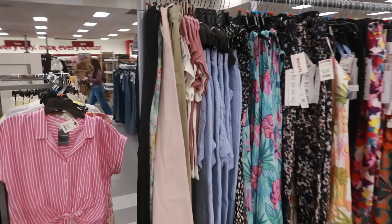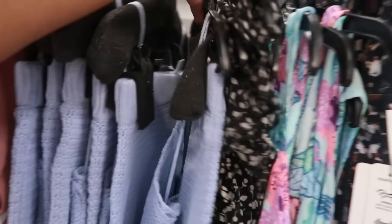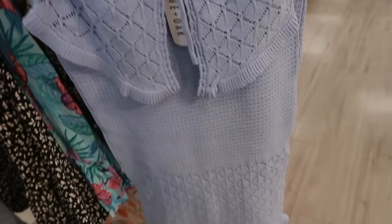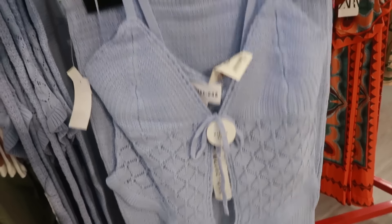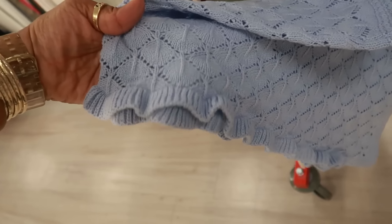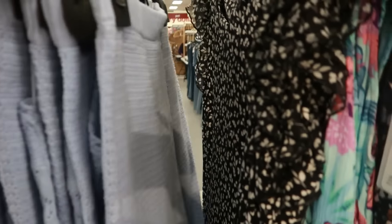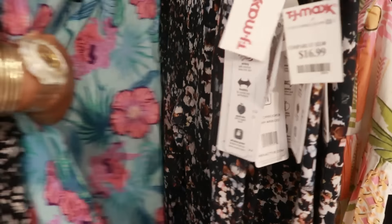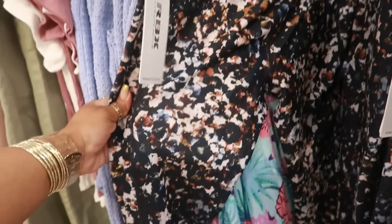Of course I have to look at the racks! This is a large Olive and Oak skirt set for $25 — very cute. I like the top, I love the color, and it has even like the little ruffle detail at the bottom. $25. Tommy Hilfiger, $25. This one is $20. There are some workout pants for $17 by RBX.